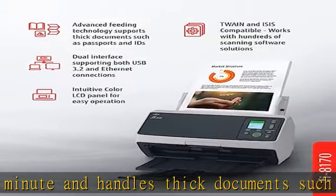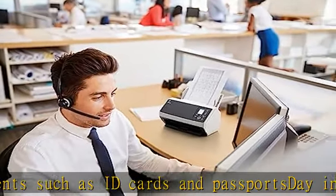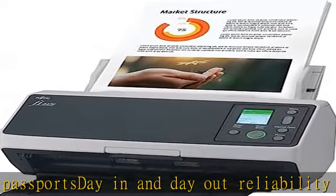Place paper in the scanner, push the scan button, and send to email, print, or folder — simple as 1, 2, 3. Check the description to get this product today at the best price.